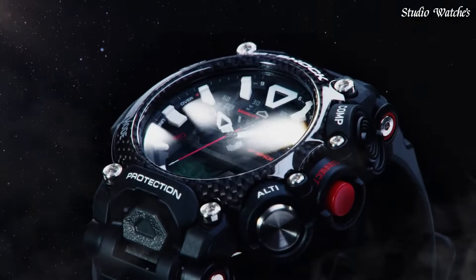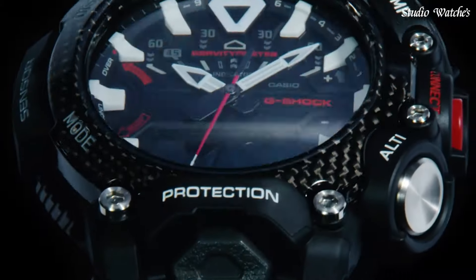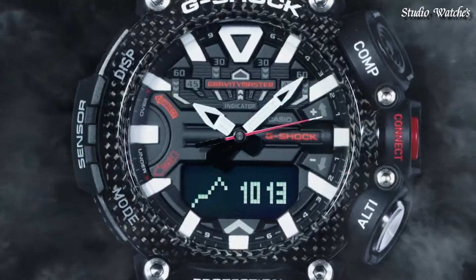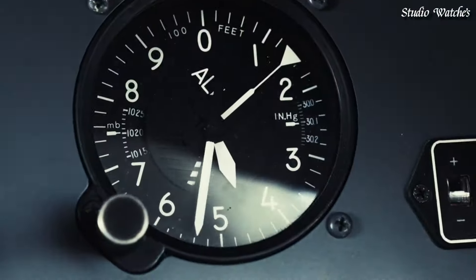The following features are equipped: Glowing Hands, Bluetooth, Compass, Barometer, Altimeter, Thermometer, Step Count, World Time, Chronograph, Countdown Timer, Alarm, Perpetual Calendar, Backlight, Date, Day, Month.